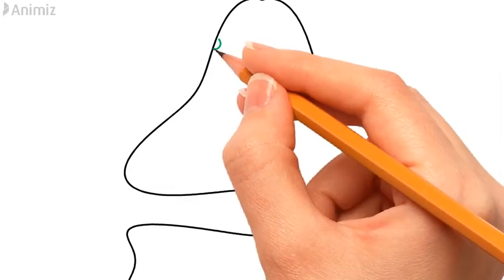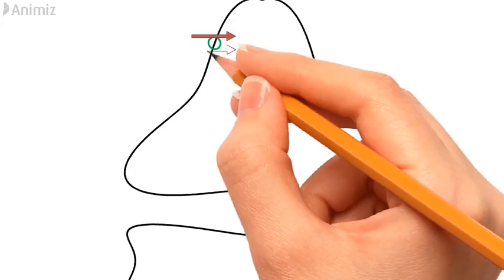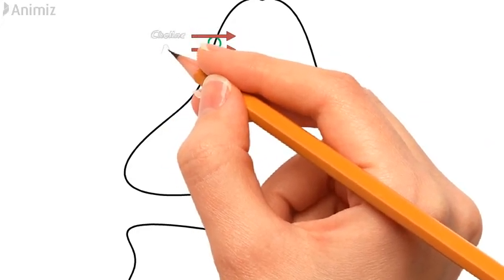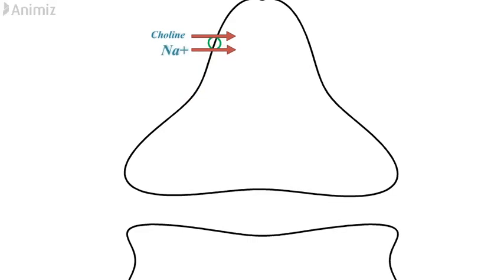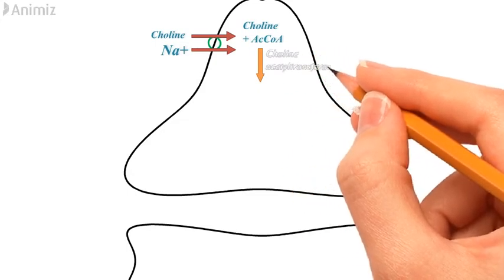Cholinergic transmission can be broken down into six steps. In the first step, the choline molecule is transported inside the neuron with help of energy and sodium-dependent ion channels. Once inside the neuron, choline reacts with acetyl-coenzyme A and forms acetylcholine. The enzyme responsible for this is choline acetyltransferase.